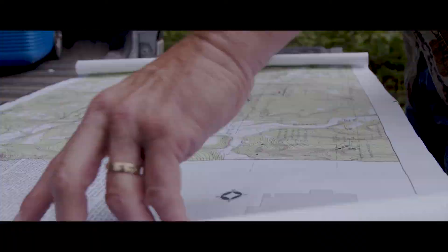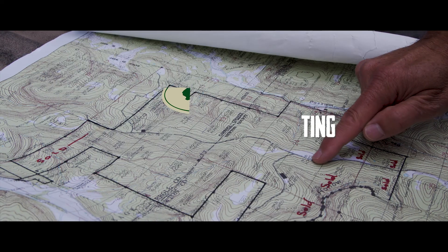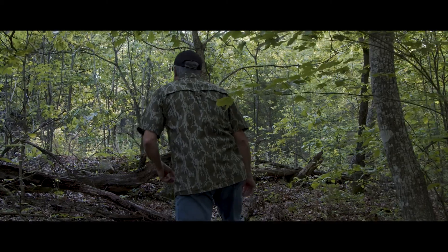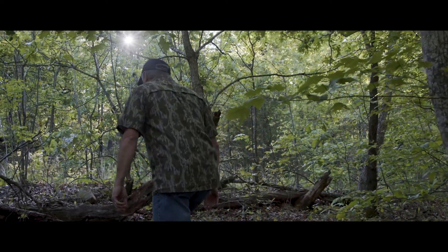I've heard a lot of people say that this has a feel of like you're being out west in Colorado. We have a lot of big boulder croppings and the landscape is such that it has that feel to it. Anything that anyone has an interest in the outdoors could possibly think of, it could be done here.